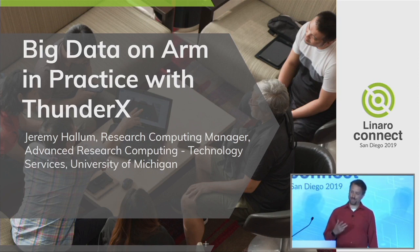At this point I now manage three teams. I manage the data science team, which I'll talk about today. I manage storage and I also manage a private cloud and enclaves team inside the university.